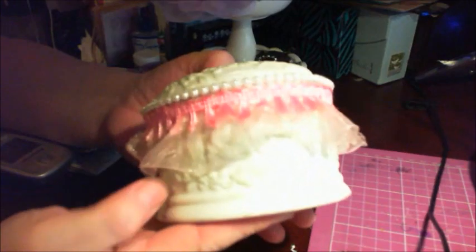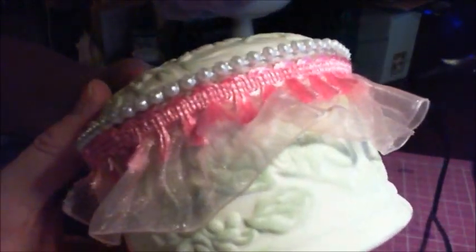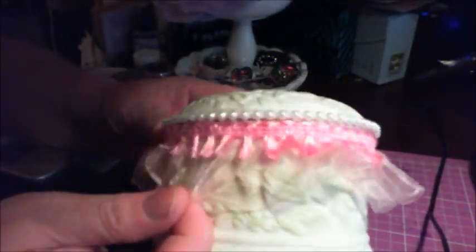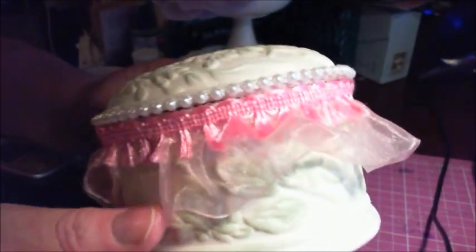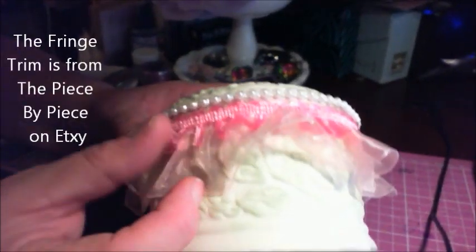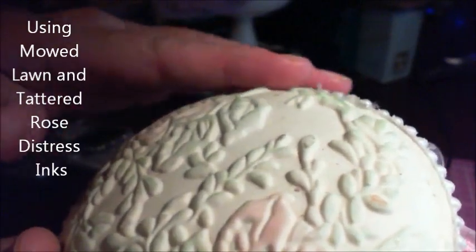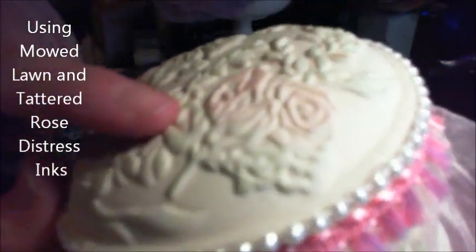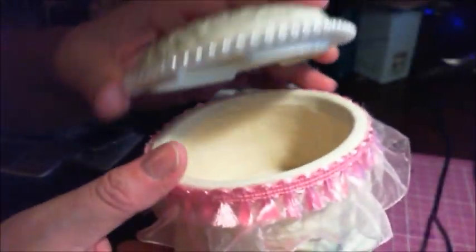This box was entirely white. What I did is I added organza trim here, and a little fringe trim here, and a string of tiny pearls. I used my Tim Holtz Distress Inks and I just went over lightly on the roses and the stems. And I lined it with felt. I'm just going to use this to put some little wobbles or what not.